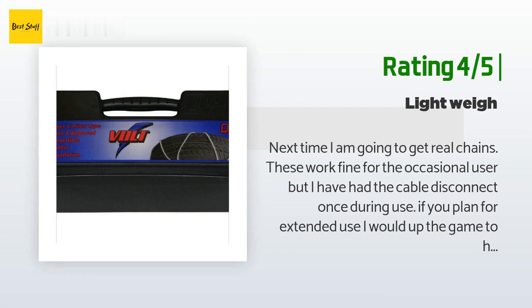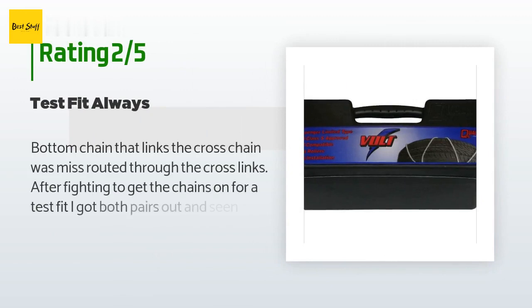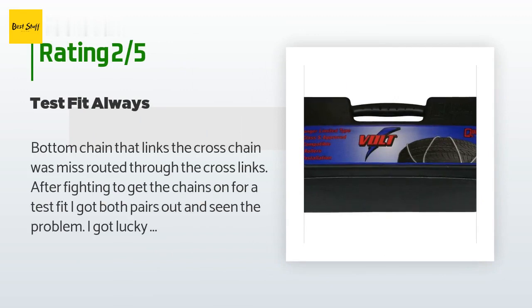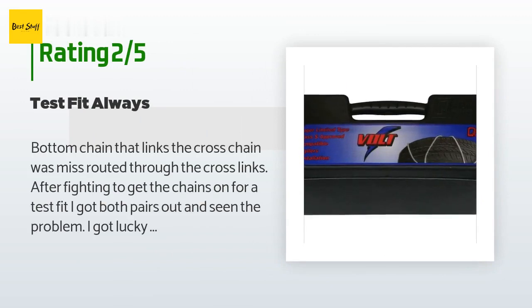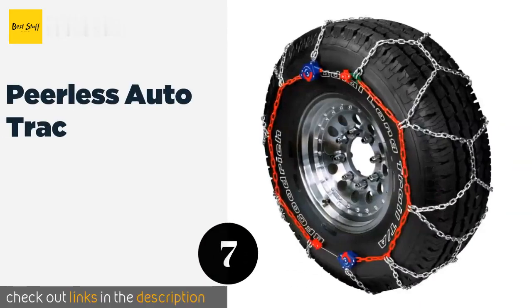An unhappy customer said: "The bottom chain that links the cross chain was misrouted through the cross links. After fighting to get the chains on for a test fit, I got both pairs out and saw the problem. I got lucky I test fitted before I left on my trip, or they would not have worked. It was a good thing I could fix it due to time constraints."